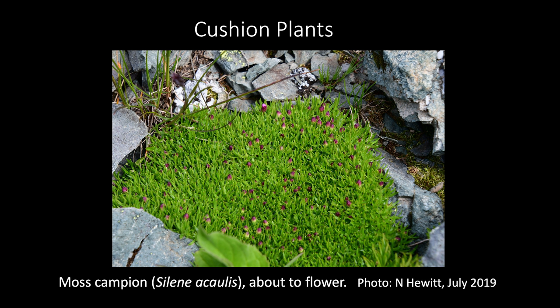Thinking about moss campion — this member of the carnation family is actually very widespread across alpine and arctic ecosystems. Here it is in the Chilcotin Mountains. I've also seen it in the high Arctic in the true-love lowland on Devon Island near Greenland, and I've photographed Silene species looking very similar to this one in the Karakoram Himalayas of northern Pakistan.